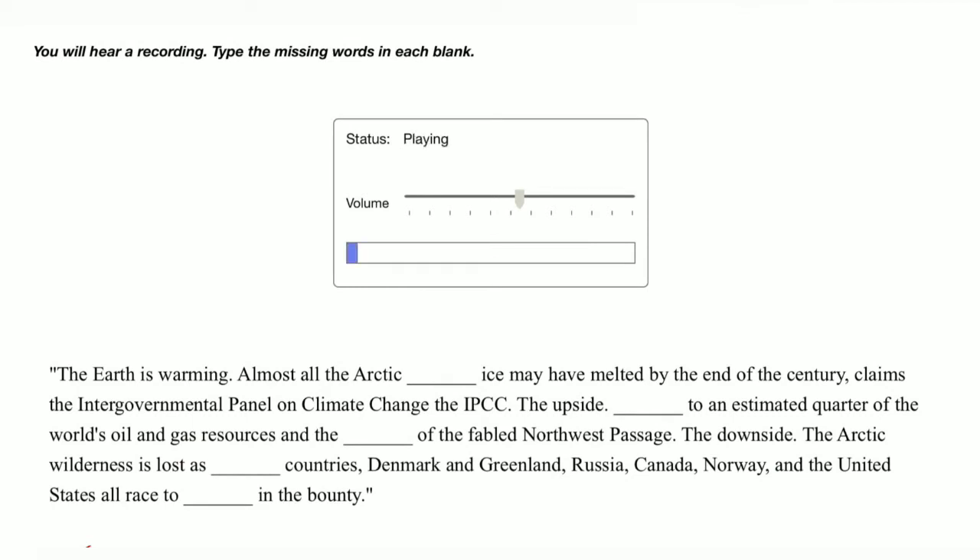The Earth is warming. Almost all the Arctic summer ice may have melted by the end of the century, claims the Intergovernmental Panel on Climate Change, the IPCC. The upside: access to an estimated quarter of the world's oil and gas resources and the opening of the fabled Northwest Passage.